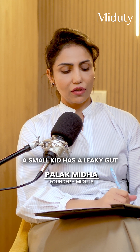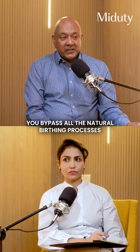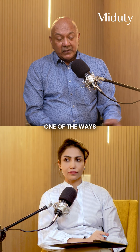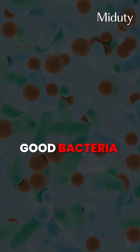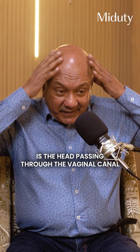How come a small kid has a leaky gut from the mummy? It can be due to many reasons. If your child is born caesarean, you bypass all the natural birthing processes. One of the ways the child gets good bacteria or bad bacteria from the mummy is the head passing through the vaginal canal.